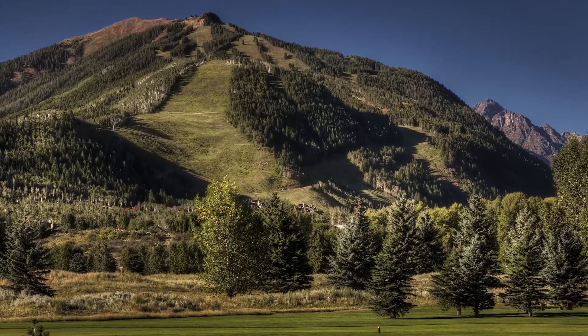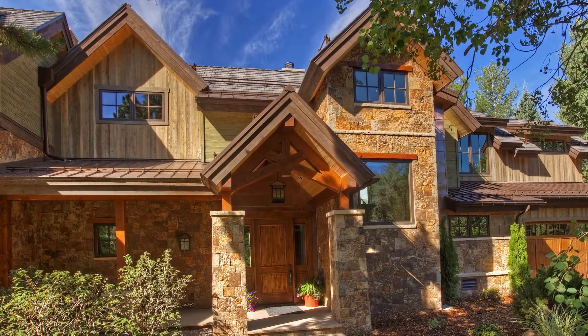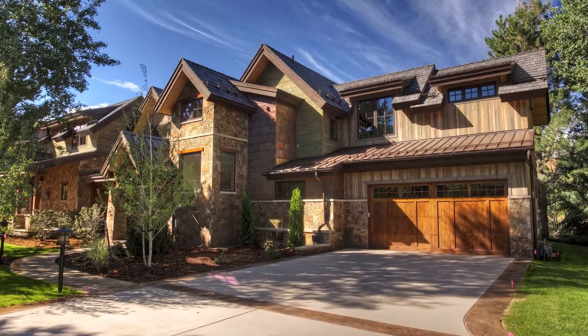The residences on Bonita Drive offer over 5,300 square feet of luxury living space with mature landscaping, flagstone walkways, copper siding, marble and granite surfaces, and other fine finishes.